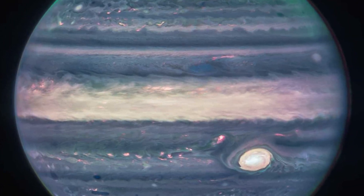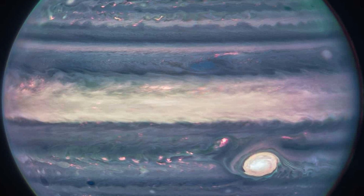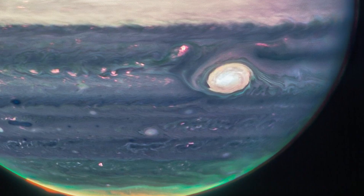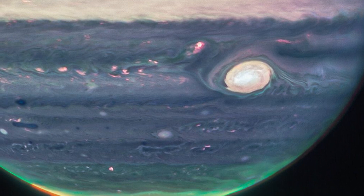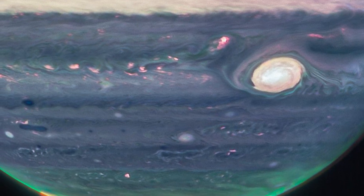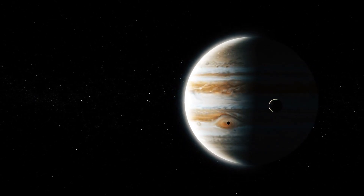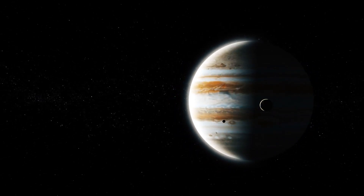Even though the images were originally wavelengths, scientists artificially colored them into blue, white, orange, green, and yellow. This coloring process was conducted so that every feature of Jupiter could stand out and look accentuated. These images have helped us better understand Jupiter and could be considered revolutionary in the world of space and science.